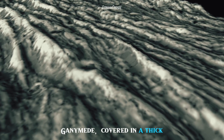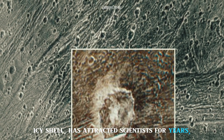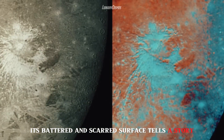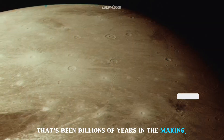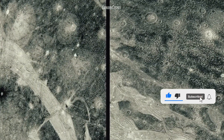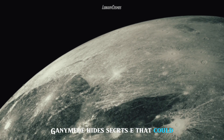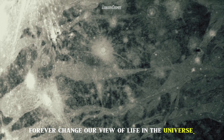Ganymede, covered in a thick icy shell, has attracted scientists' ears. Its battered and scarred surface tells a story that's been billions of years in the making — a story we are only beginning to unravel. Beneath its icy exterior, Ganymede hides secrets that could forever change our view of life in the universe.